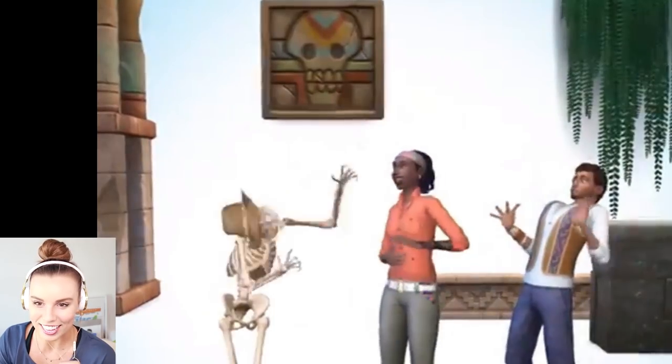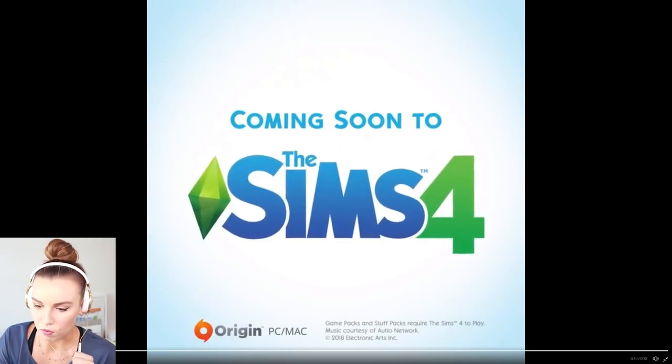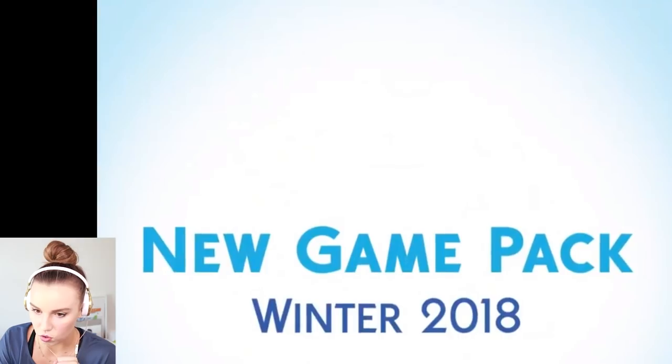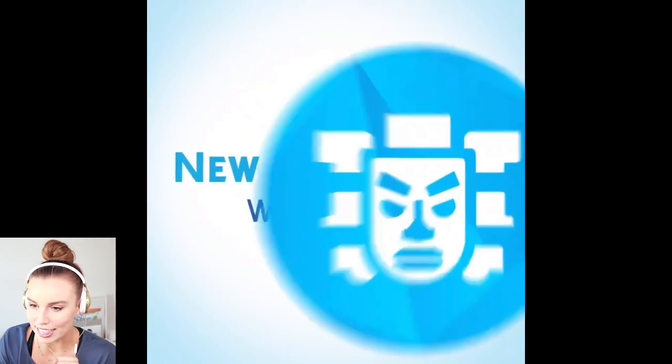So I'm guessing some kind of exploring adventure type of deal is going on here. Do comment down below what you think this is. Coming soon to the Sims 4. I want to go back to the game pack — what is this face? That definitely is looking a little bit like World Adventures. I don't think it'll be like Sims 3 World Adventures though — I don't think there'll be like puzzles and stuff. But we'll see, we'll wait and see.